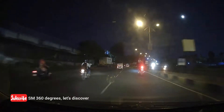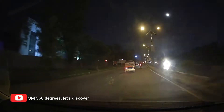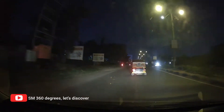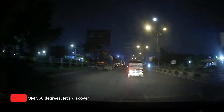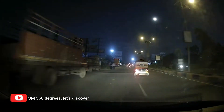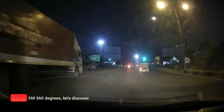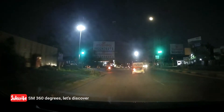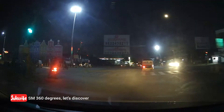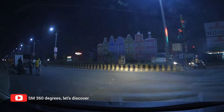We have almost reached the Padma Bhushan Chalk and from the Padma Bhushan Chalk, we will be taking a left turn. This is the Padma Bhushan Chalk — if you keep going straight, we will reach the Meza 9. We are taking a left turn from here.